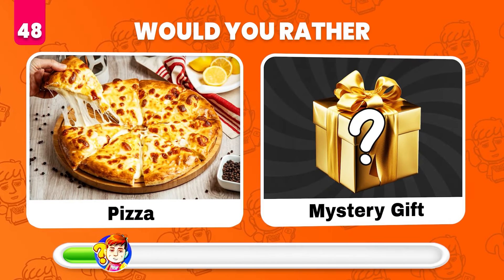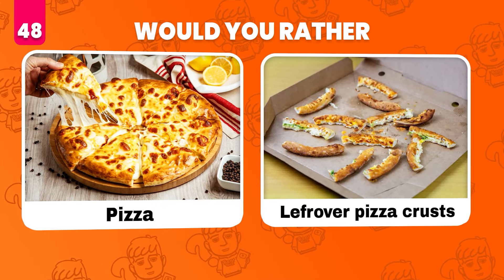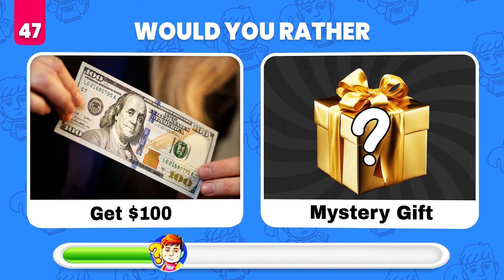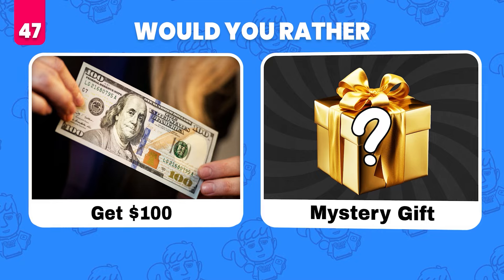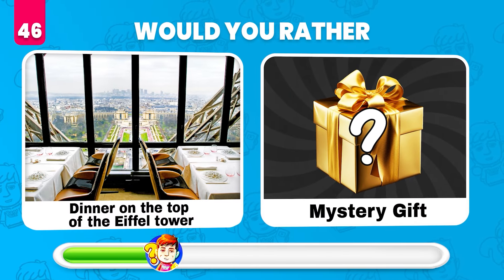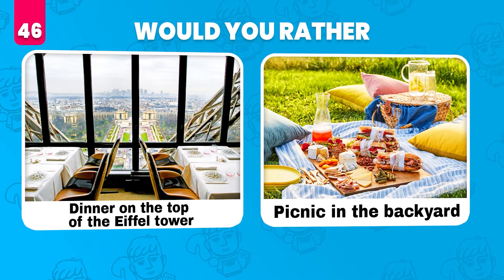Would you rather eat a pizza or get a mystery gift? Leftover pizza crusts. Would you rather get a hundred dollars or get this mystery gift at the end of this video? Would you rather have dinner on top of the Eiffel Tower or what's in the mystery gift? A picnic in the backyard.